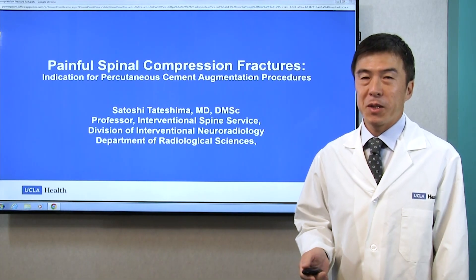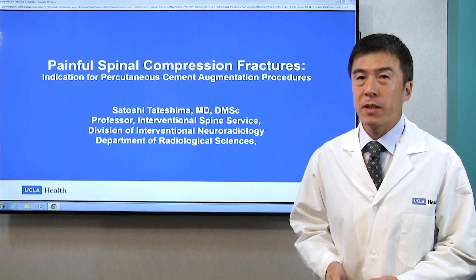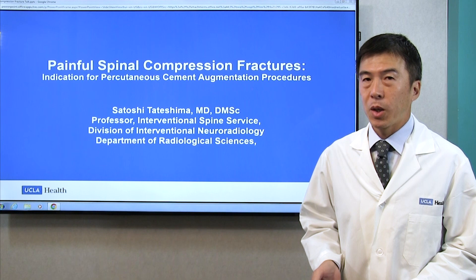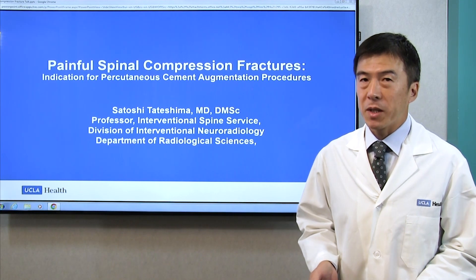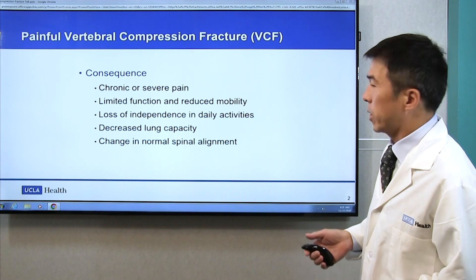Hello, my name is Satoshi Tatashima, Interventional Neuroradiology and Professor of Interventional Spine Service. Today, I would like to talk about vertebral compression fracture and the treatment for it. First, what is vertebral compression fracture?